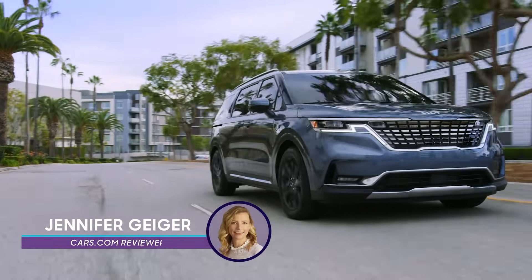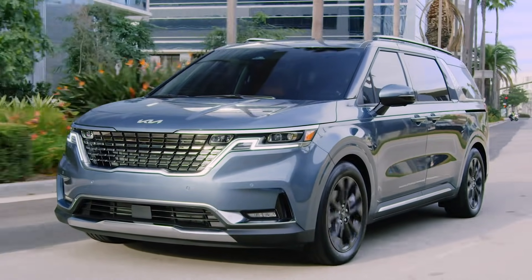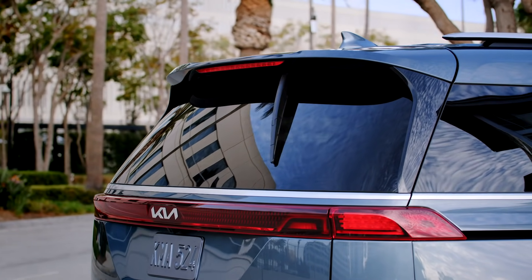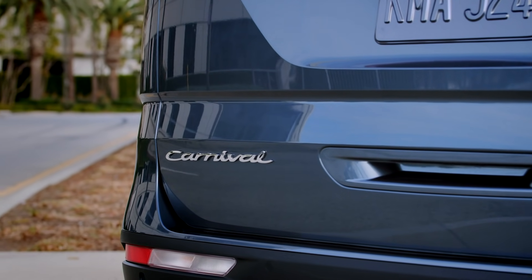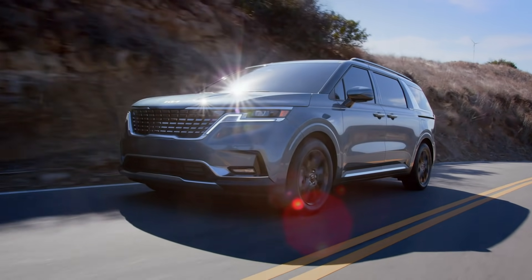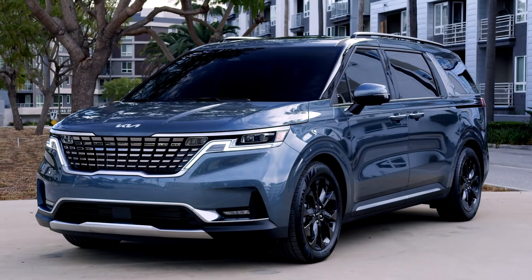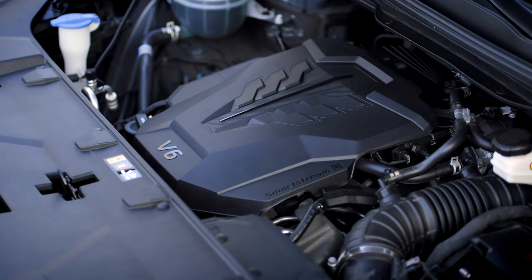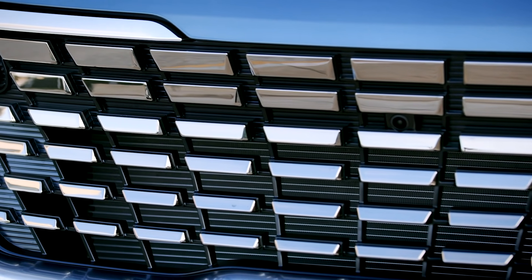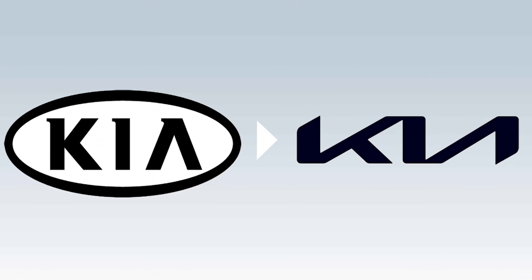During its global debut last summer, we learned a good deal about Kia's new minivan before we learned its name, and the South Korean automaker just released full details. For 2022, the Sedona is reborn as the Carnival, a name used globally in the past and also now in the US. The new minivan wears beefy SUV-like styling and gets a new engine, upgraded multimedia system, and additional safety features. It's also the first Kia to wear the automaker's new badge.